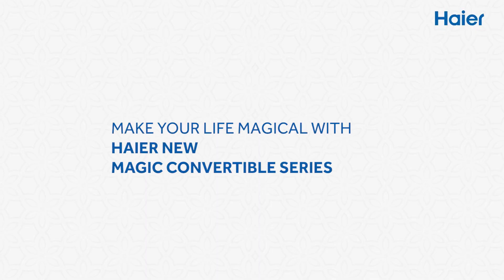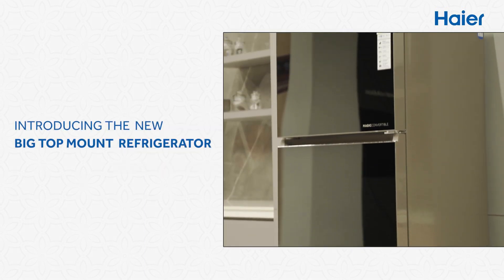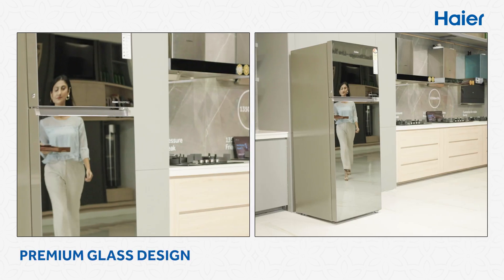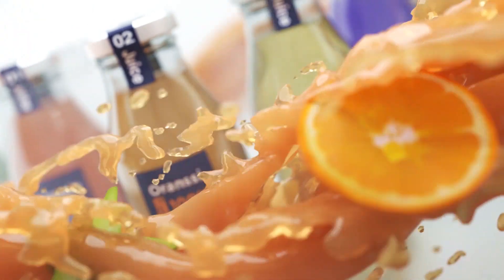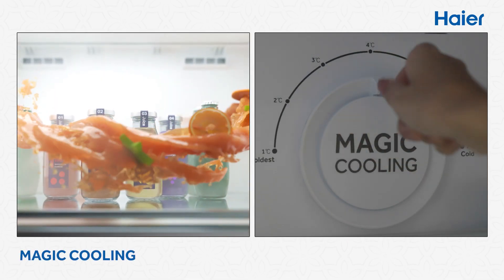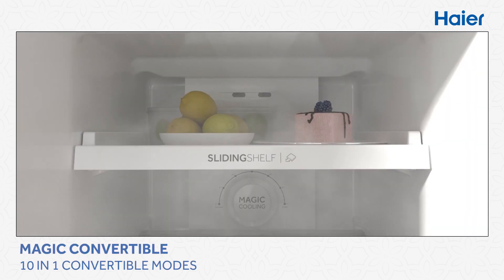Make your life more magical with the Haier New Magic Convertible Series. Introducing the Haier New Big Top Mount Refrigerator, with exciting features like premium glass design. Keep the refrigerator cool throughout with Magic Cooling and 10-in-1 convertible modes for precise temperature settings as per food requirements.